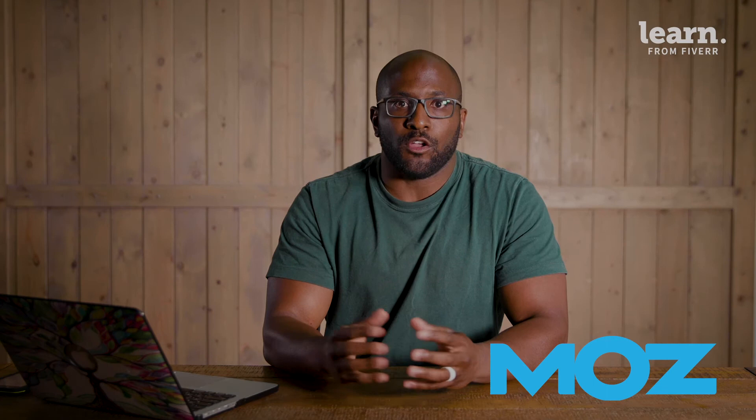They also have the best training material out there if you check out their Whiteboard Friday series. So if local SEO is important to your client and you only have one tool in your budget, I think Moz is a winner.